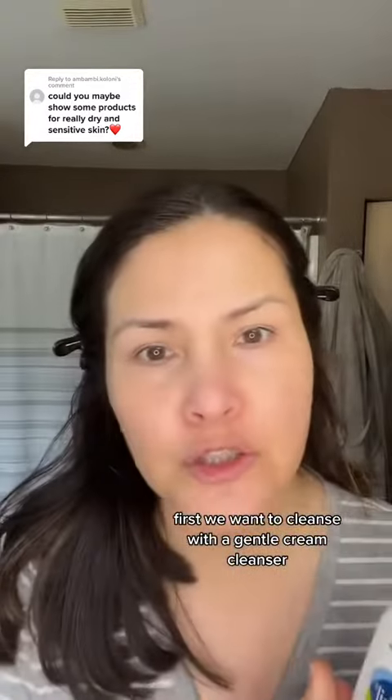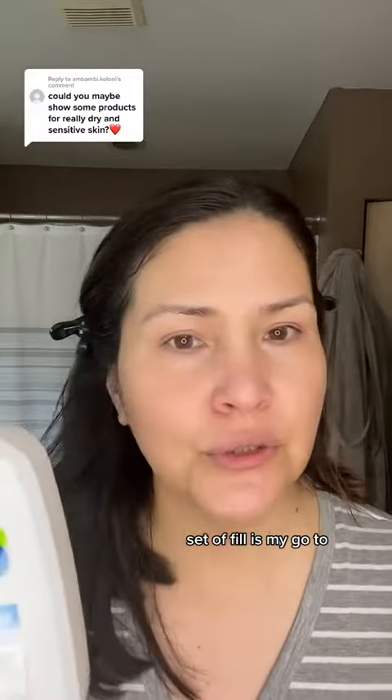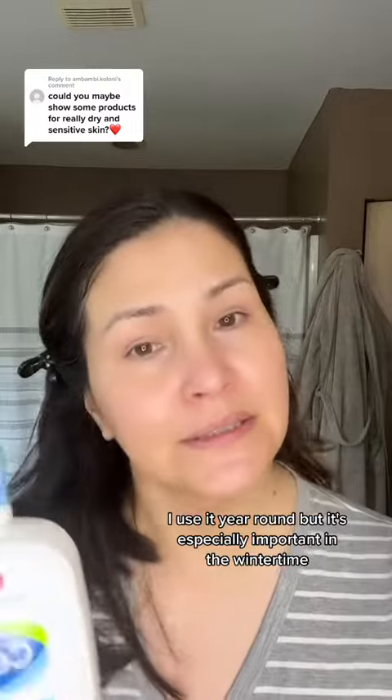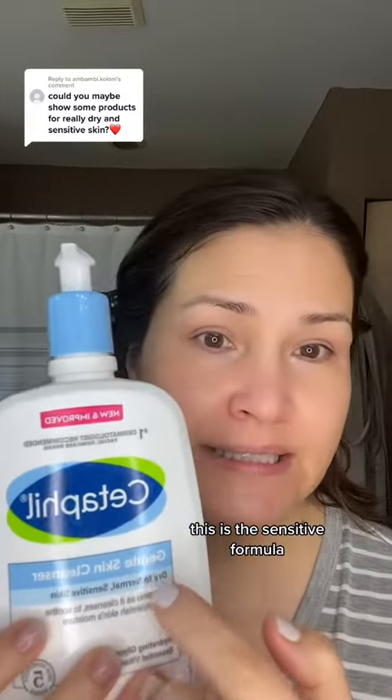First, we want to cleanse with a gentle cream cleanser. Cetaphil is my go-to. I use it year-round, but it's especially important in the wintertime when my skin is dry and sensitive. This is the sensitive formula.